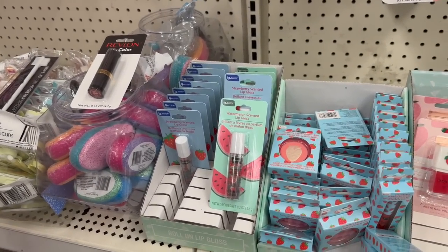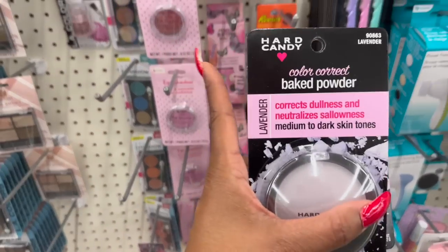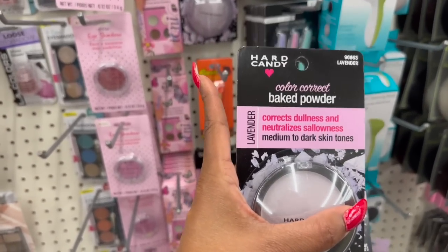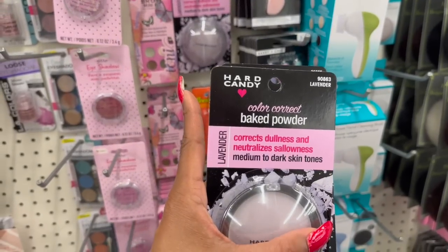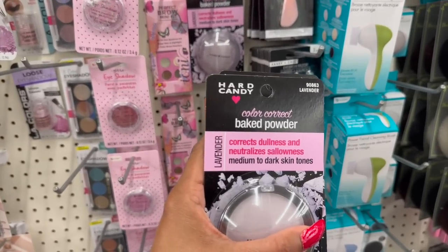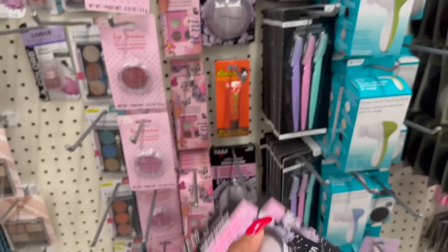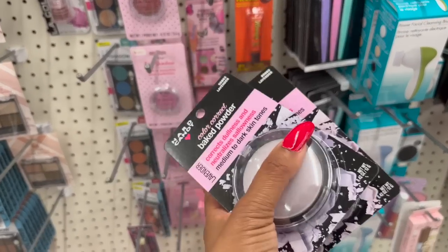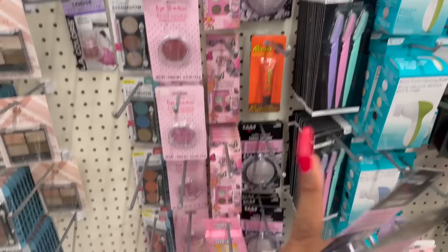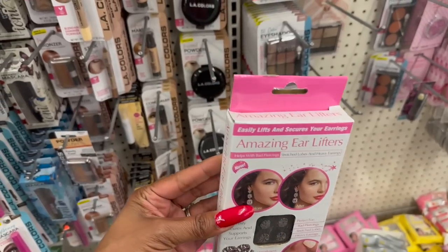I am super excited about the Color Corrector Baked Palette - Baked Powder, number 90863 in lavender by Hard Candy. It corrects dullness and neutralizes sallowness for medium to dark skin tones. I'm so excited for this because we haven't seen Hard Candy in California in forever. I'm glad we're venturing out - we are out of state right now.